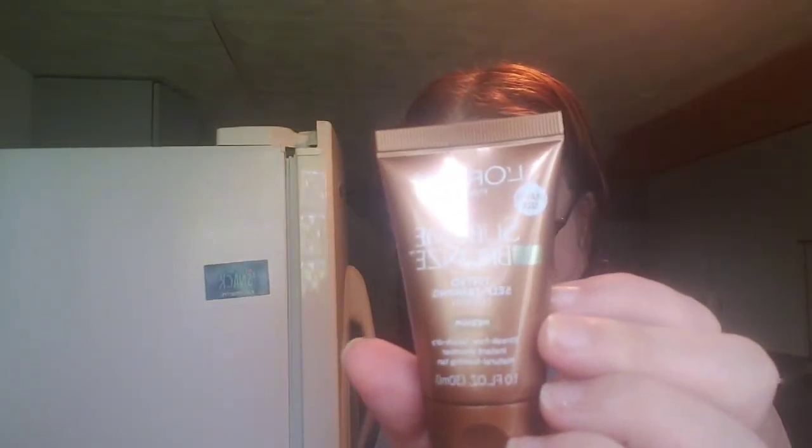We also have L'Oreal Paris Sublime tinted self-tanning lotion — medium, streak-free, quick dry, with instant shimmer for a natural-looking tan. This is a travel size, just one fluid ounce. That's something for you guys, because one ounce would not be big enough for me.